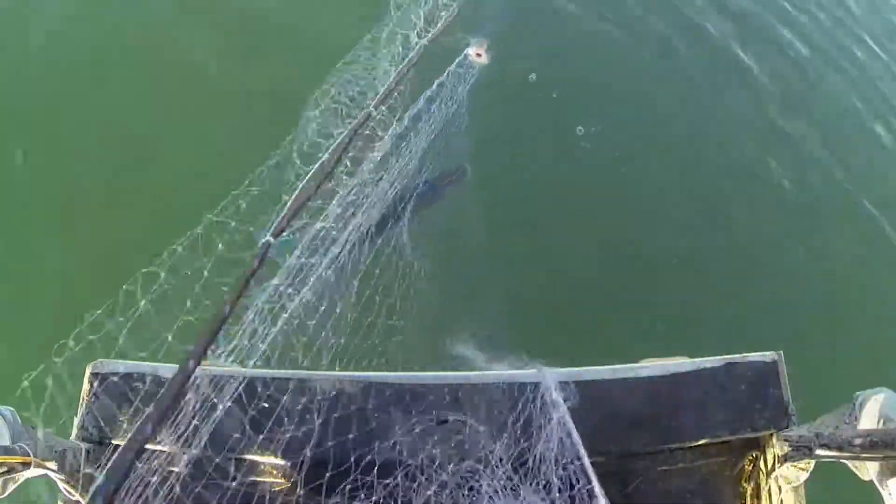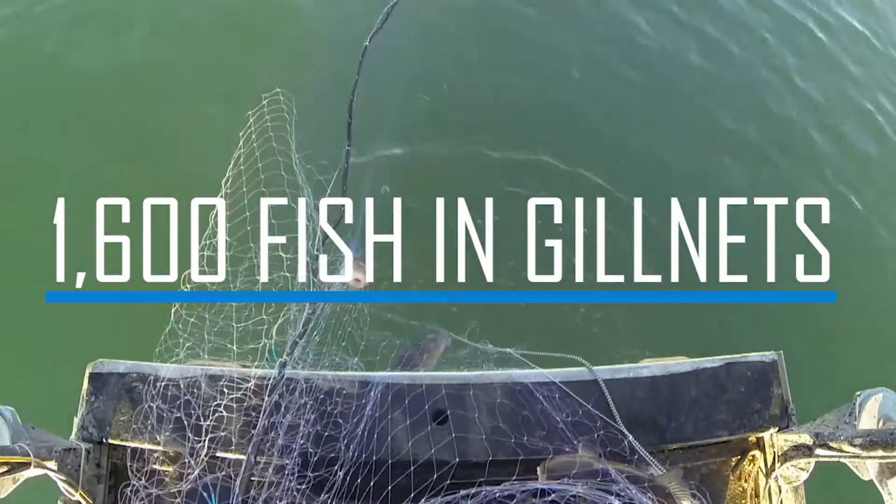After two trips and eight days of sampling, biologists removed just over 1,600 fish in the gill nets alone.